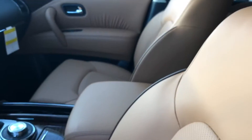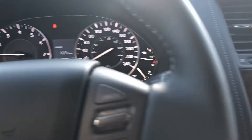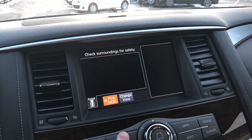This is the inside of it here. Nicely appointed. So the dashboard here, navigation, plus the all-around view cameras.